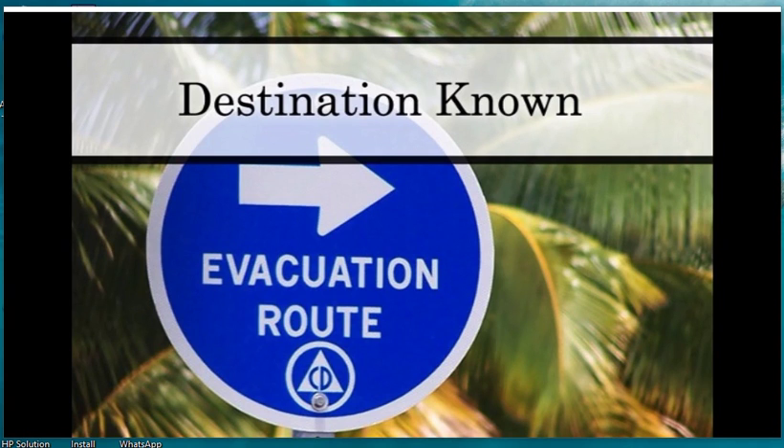Now in regards to if you do have to evacuate — just think about fires. We're going to talk about that in just a little bit. It can be forced.